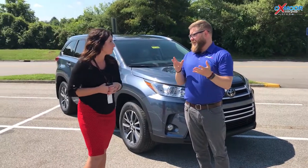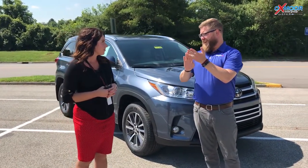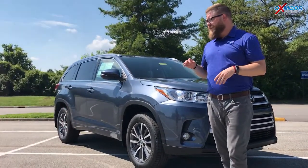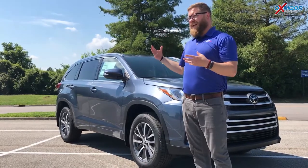We love the Highlanders — we sell a ton of them. XLE is our most popular trim. When you move up to XLE, you get things like leather and heated seats. They come in all-wheel drive and front-wheel drive; this one is front-wheel drive, which is fantastic. They've got a lot of space in them.